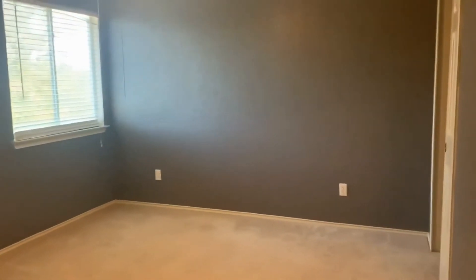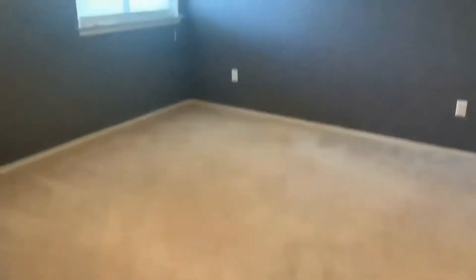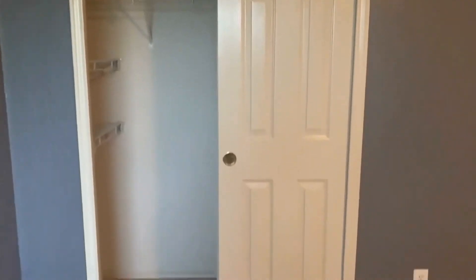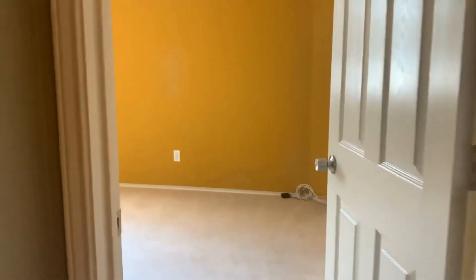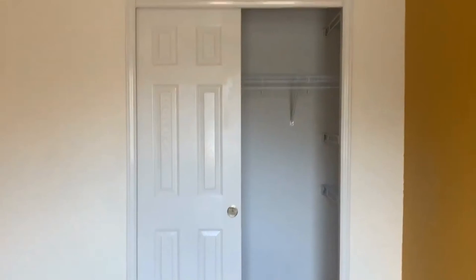Here we have the first guest bedroom. This is a darker gray in color, with a light and ceiling fan, same carpeting, and sliding closet doors with built-in storage. We also have the next guest bedroom. This room has a mustard color to it, faux wood blinds overlooking the front of the house, and sliding closet doors with more built-ins.